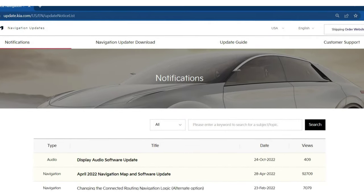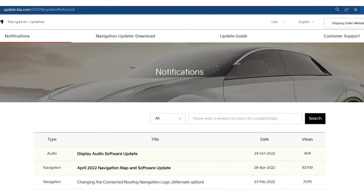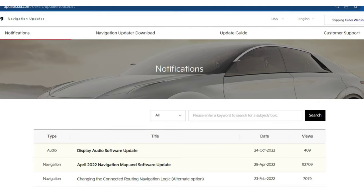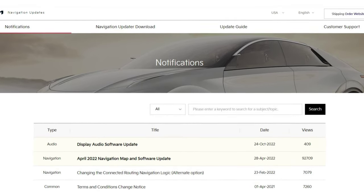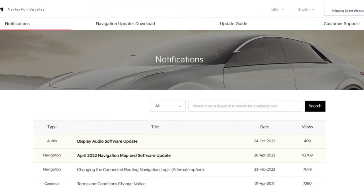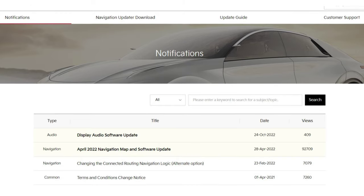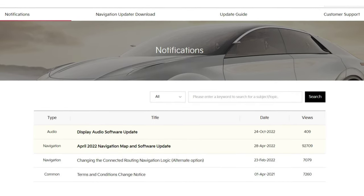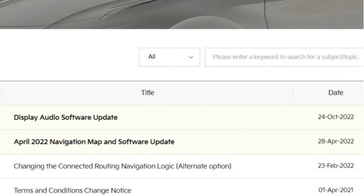Kia does software updates for their radio and navigation systems twice a year, in about the April or May time frame and October or November. They have two main radio system updates: the display audio software update for normal radios, and the navigation map and software update for radios that have navigation built in, like the Kia EV6. Updates for both radios typically come out within a week of each other, and the latest display audio software update just became available today, which means we should see an update for the Kia EV6 within the next few days.